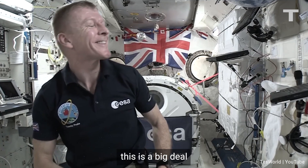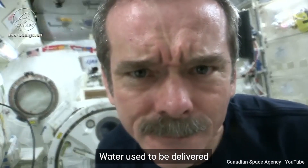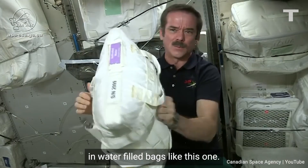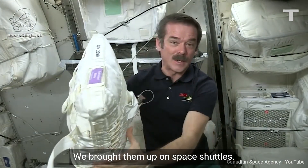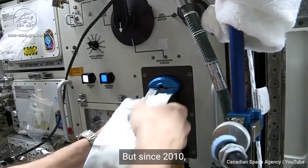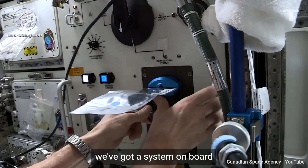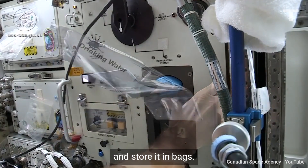The reason this is such a big deal is because without drinkable water we won't get very far. Water used to be delivered in water-filled bags like this one. We brought them up on space shuttles and of course all of the visiting resupply vehicles. But since 2010 we've got a system on board that can purify the water real time — you don't have to take it out and store it in bags.